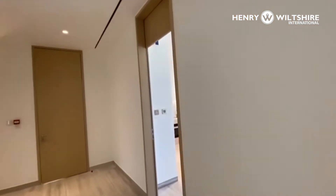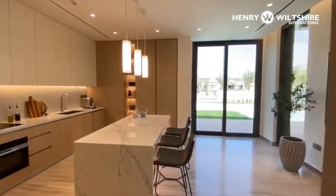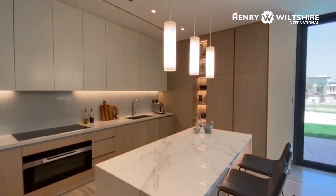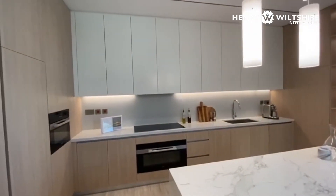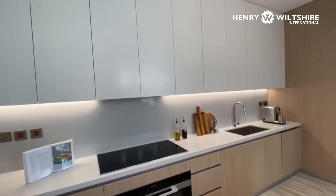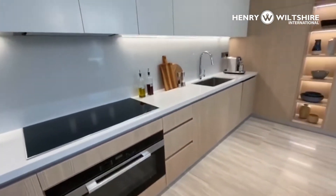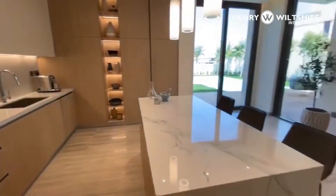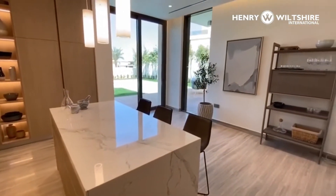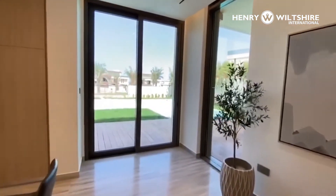Coming back around to the kitchen — very light contemporary kitchen as you can see. Technical stone work surfaces, lacquer cupboards, quality appliances, and a nice island unit.